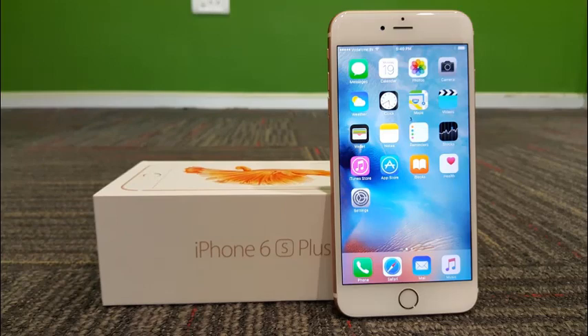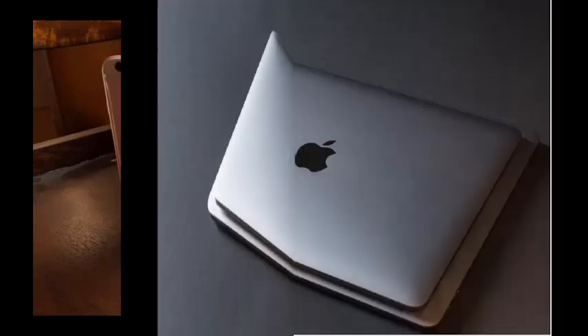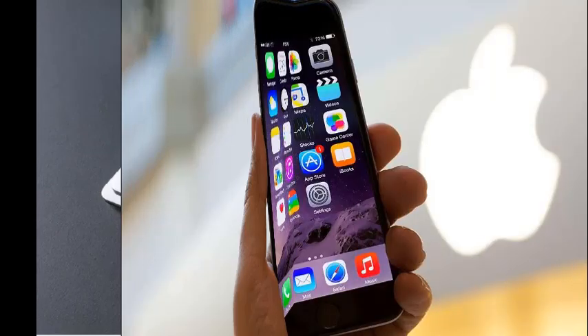Apple is doing its part to make sure the crucial security patch spreads fast. Beginning later today, the update will automatically be installed on all systems running High Sierra, which should make life easier for IT administrators.